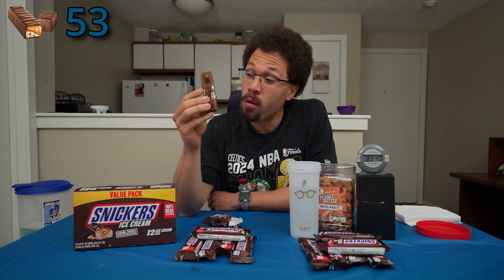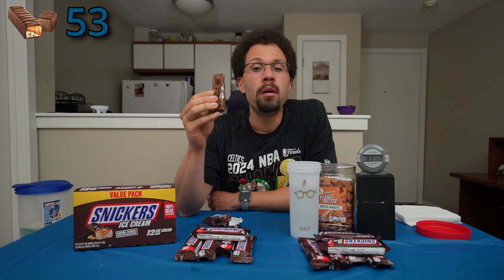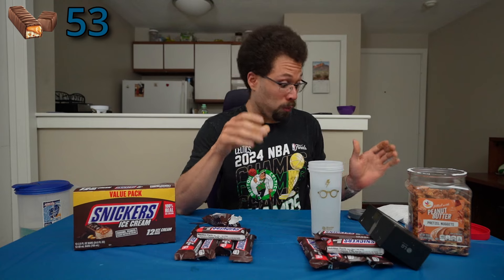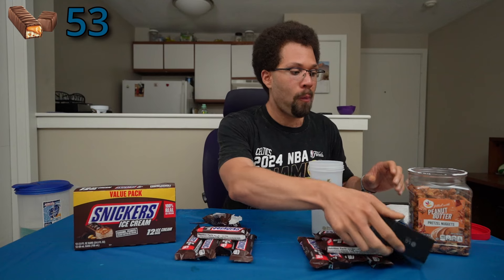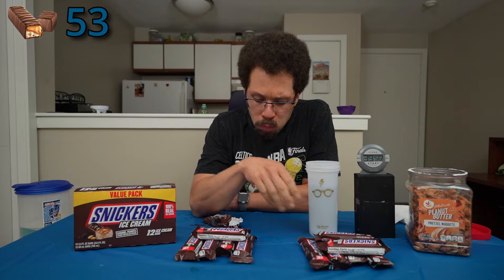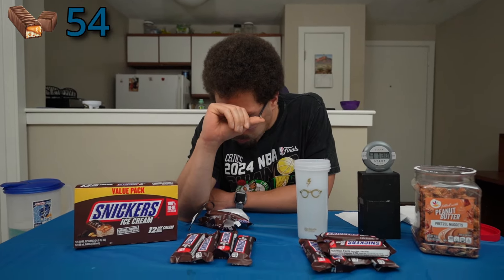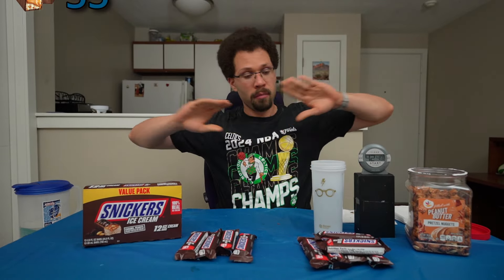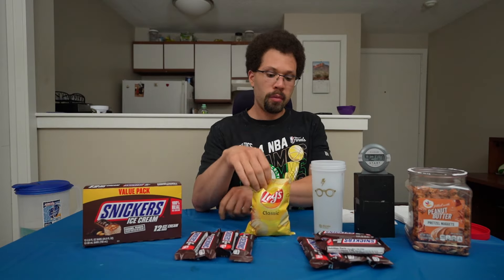I missed the Milky Way from earlier — let me just take that out first and then back to the Snickers. Almost lost the timer there — that was close. All right guys, I am done. I just can't do any more. Oh, that's the stuff. Yes — next year, Dairy Queen Blizzards.